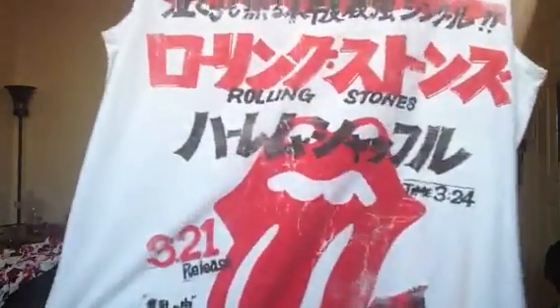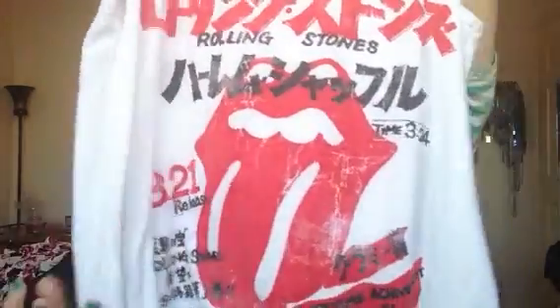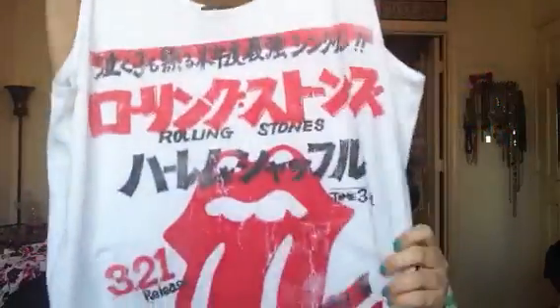This one I ordered from Forever21.com — I did see it in stores also. It's just a nice Rolling Stones shirt with what looks like Japanese or Chinese writing on it. Very, very lightweight. I bought a large but I probably could have done a medium because it's one of those big oversized muscle shirts. I wore this on a date recently with a black blazer, jeans, and some rocker heels and it was really cute.